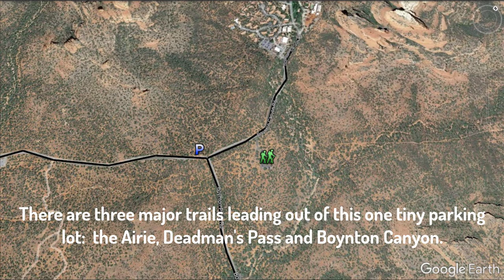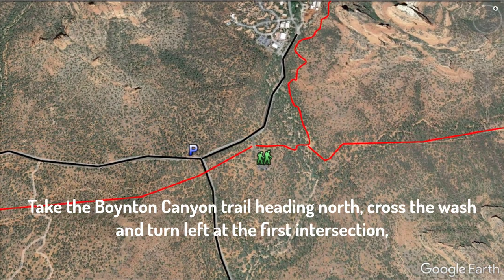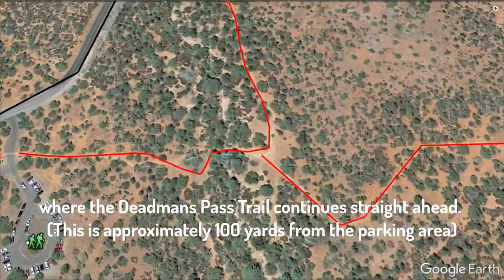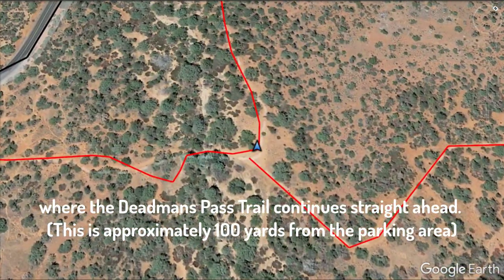The trailheads are the Airy, Dead Man's Pass, and Boynton Canyon. Take the Boynton Canyon Trail headed north, cross the Wash, and turn left at the first intersection, where the Dead Man's Pass Trail continues straight ahead.